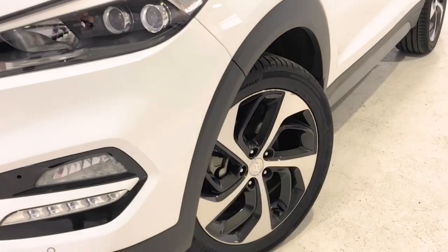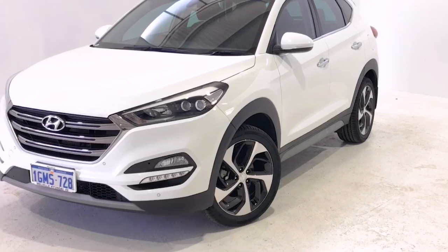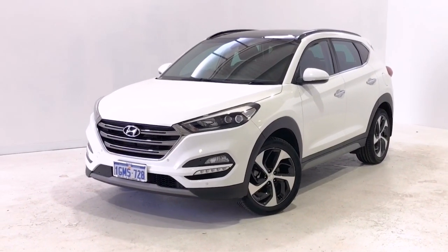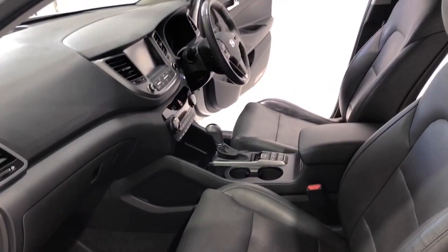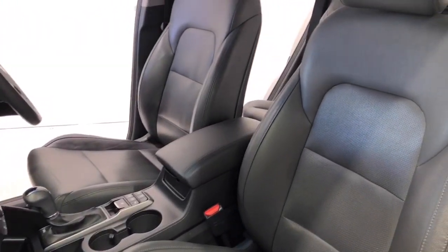Hyundai claims the Tucson Highlander uses 7.7 litres per 100 kilometers of unleaded petrol in the combined city and highway cycle, while putting out 178 grams of CO2. It has a 62-litre fuel tank, meaning it should be able to travel 805 kilometers per full tank.